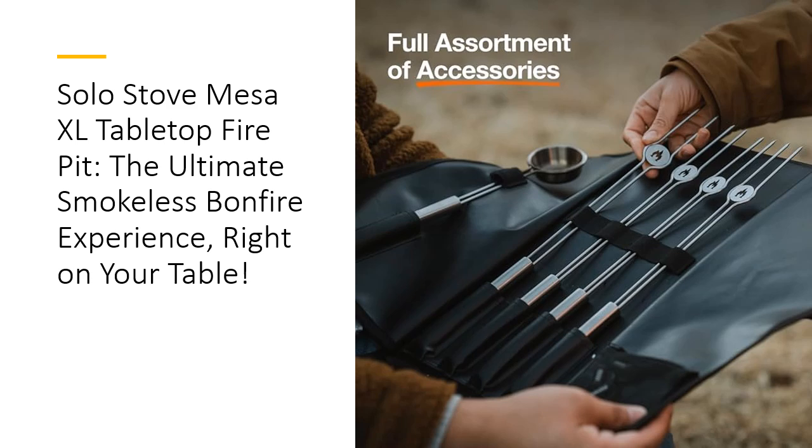Mesa XL's Airflow System is crafted to burn wood or pellets cleanly and efficiently, so all you experience is warm, crackling firelight — not choking smoke. The result: a mesmerizing fire with minimal hassle, ideal for a quick light-up whenever you're ready to unwind.